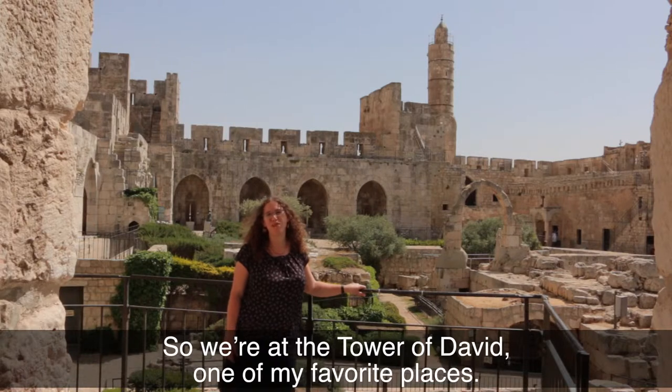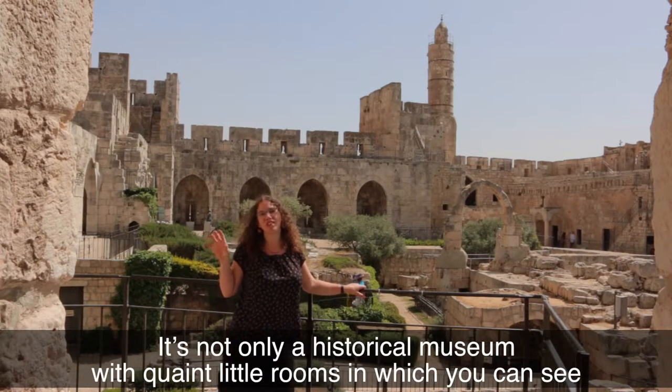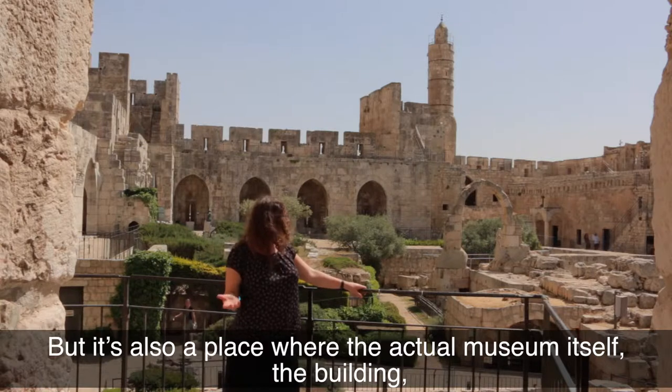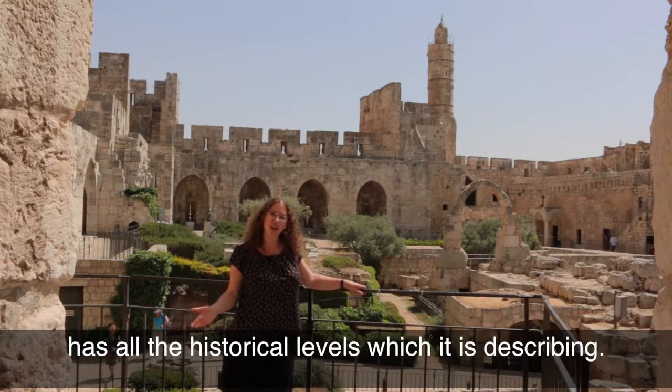So we're at the Tower of David, one of my favorite places. It's not only a historical museum with quaint little rooms in which you can see explanations about the different periods in the history of Jerusalem, but it's also a place where the actual museum itself, the building, has all the historical levels which it is describing.